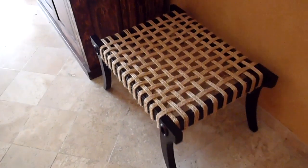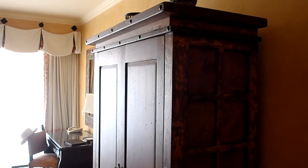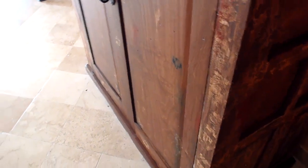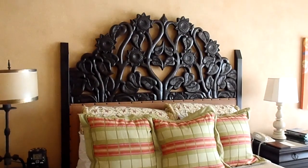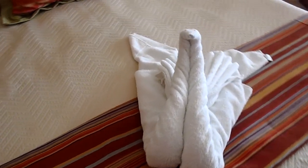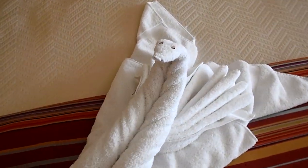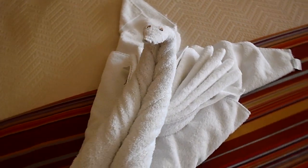Into the bedroom now. There's a place to put the luggage, and a large armoire which includes a television — not flat panel as the website indicates, just a flat screen — and also a small mini bar at the bottom. Here's a king-size bed with a very ornate headboard made of wood. The housekeeping staff has some fun, like on a cruise ship, where each night you're treated to a towel animal.